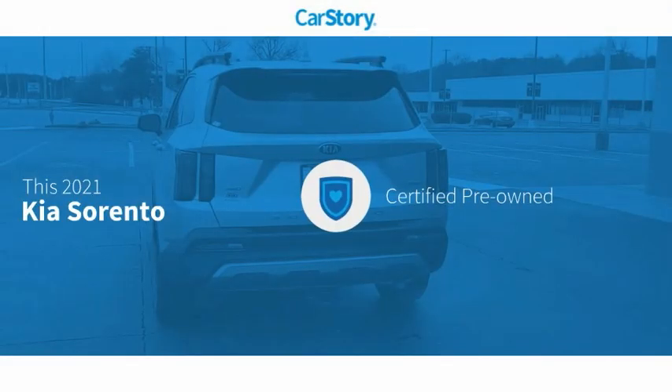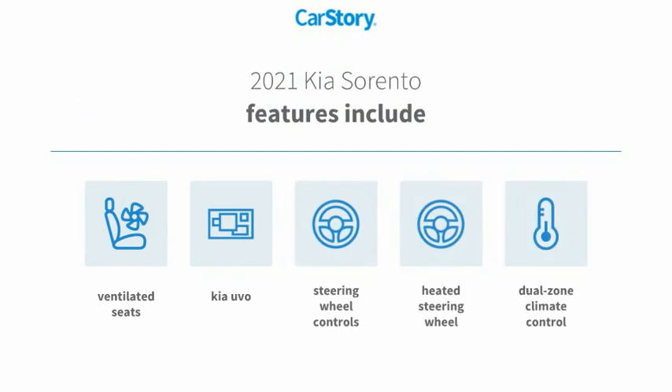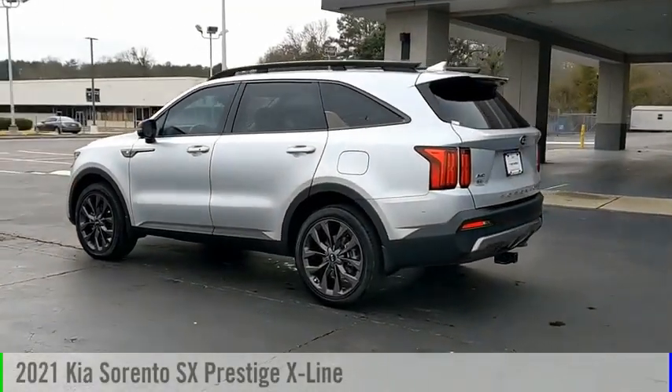CarStory research indicates this vehicle as certified pre-owned. Features also include heated steering wheel, steering wheel controls, and ventilated seats. It has been listed as an IIHS top safety pick with these ratings. Stop by and take a look.